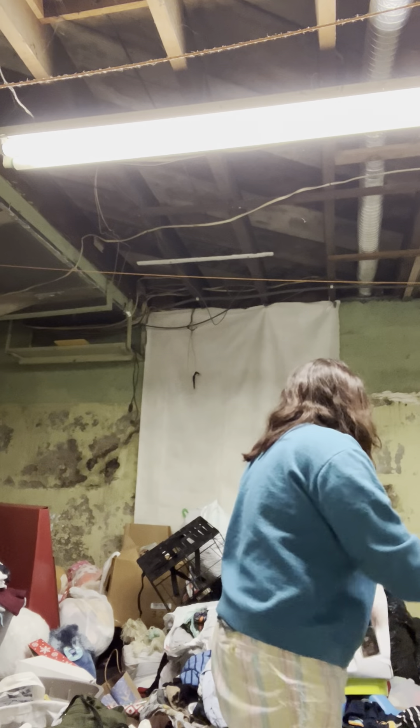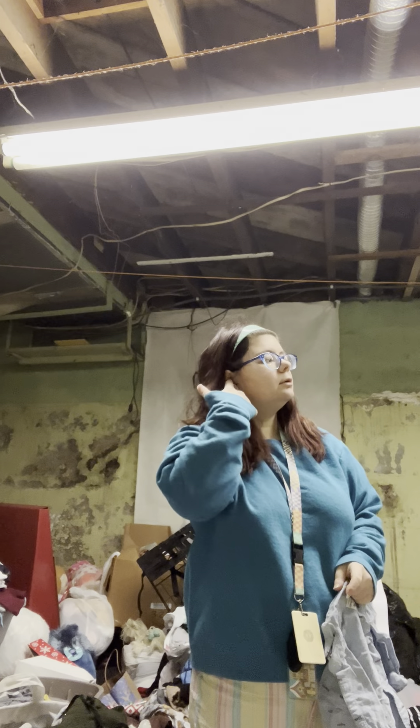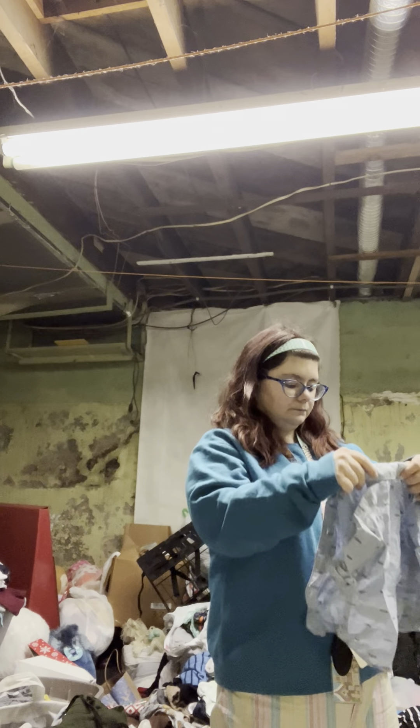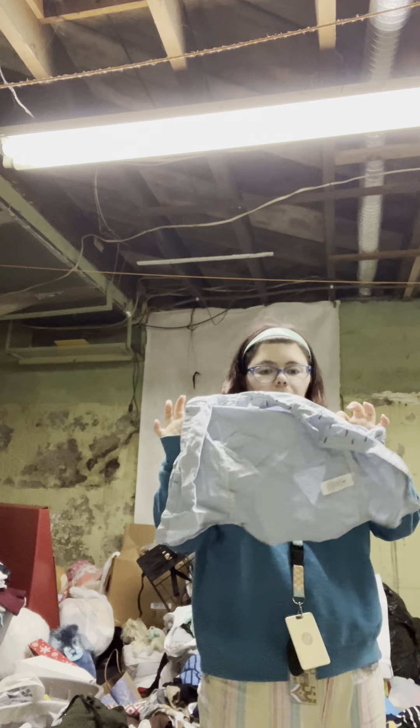Another shirt from my nephews, I assume. I get these clothes from everywhere - Once Upon a Child, Walmart, thrift stores, free groups, curb alerts, hand-me-downs from my nephews, things that parents donate at work. Oh, how cute is that! Maybe he'll wear that to daycare on Monday.